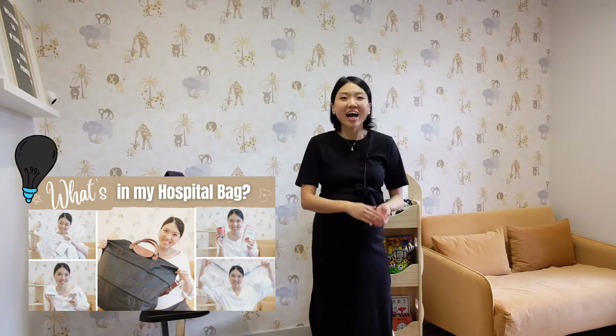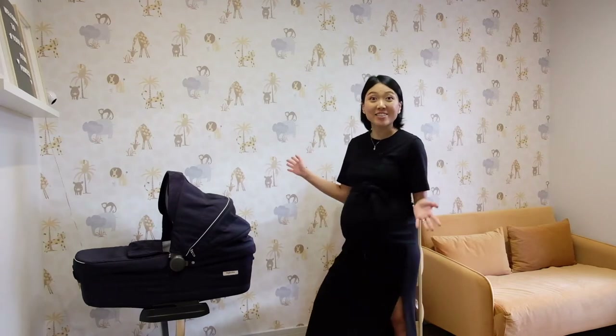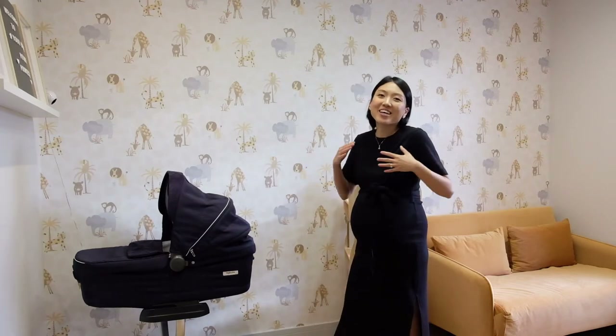On this side is the theme wall of the nursery — you might have already seen this in my last week's video, 'What's in my hospital bag.' I've chosen an animal pattern as the wallpaper because kids love animals, and my husband and I love safaris as well, so I decided to bring a little bit of nature back home.